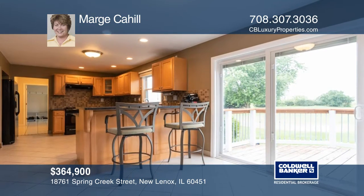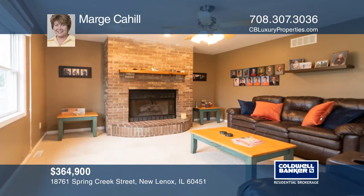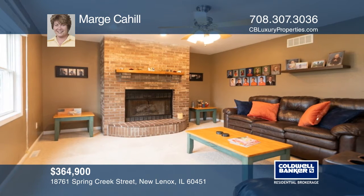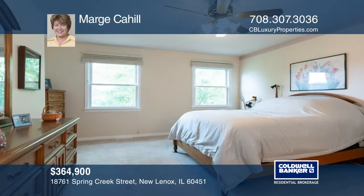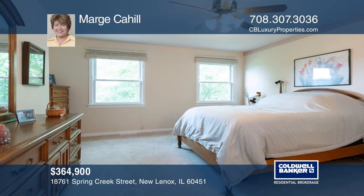The updated kitchen features quartz counters and breakfast bar. The family room has a fireplace. The master suite has a walk-in closet and an updated dual vanity luxury bath with heated floors.